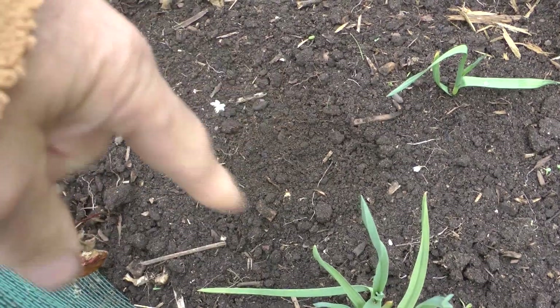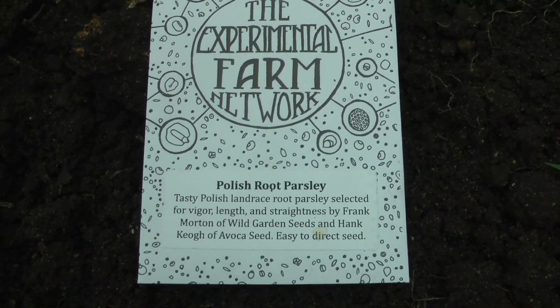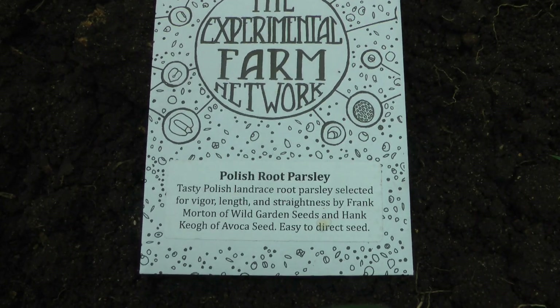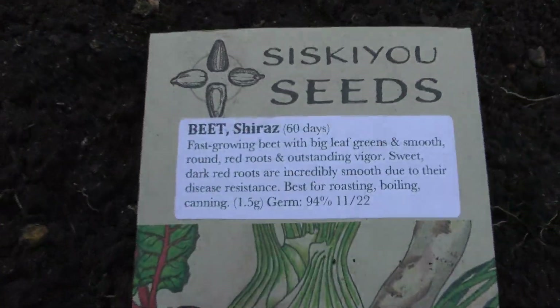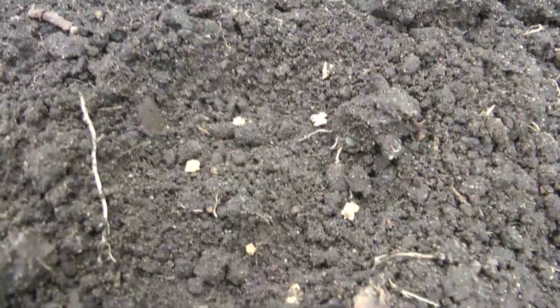I noticed a little circle that I scuffed up — there are five seeds in each of these little scuffs. You can see a seed sitting right on top there. I've tried this landrace Polish root parsley before with varying — mostly poor — results. I'm going to try it again. I've grown these beets before with terrific success. I've already got them planted — five seeds per scuff, like the other two.